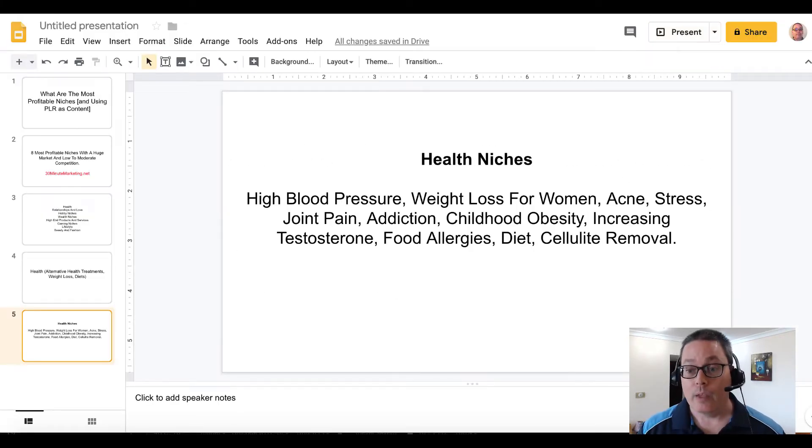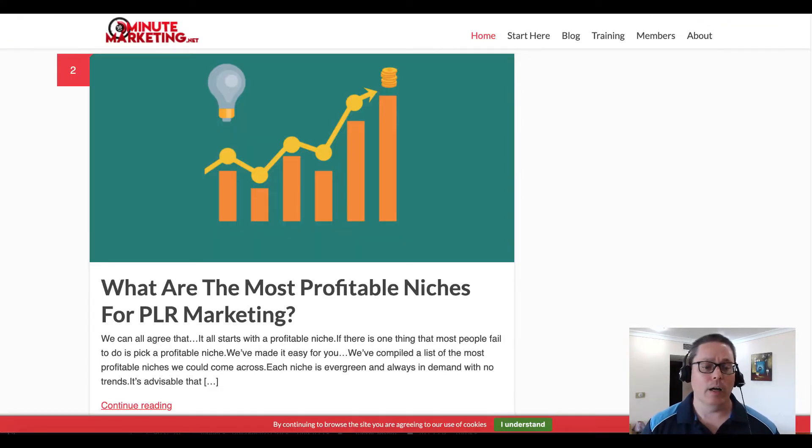Let's jump over to the blog real quick. I'll show you the article: 'What are the most profitable niches for PLR marketing?' This is where I cover those eight niches. There'll be a link in the description below this video so you can click on that and read that article.